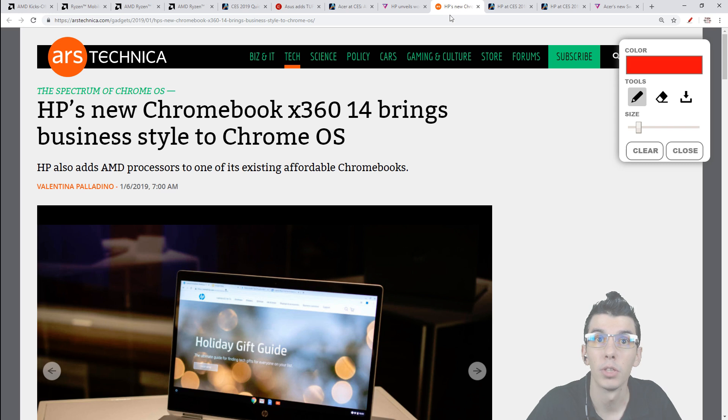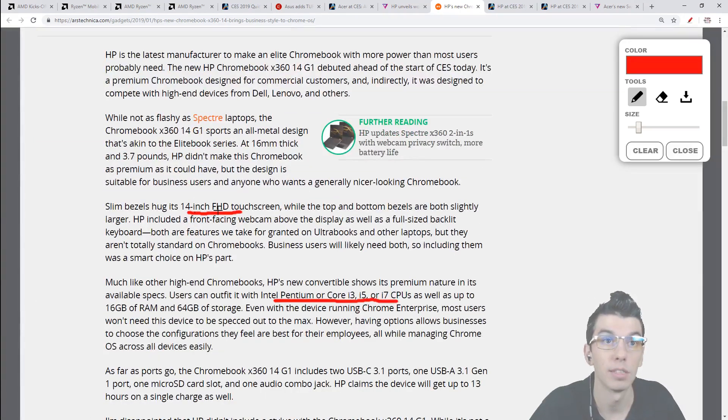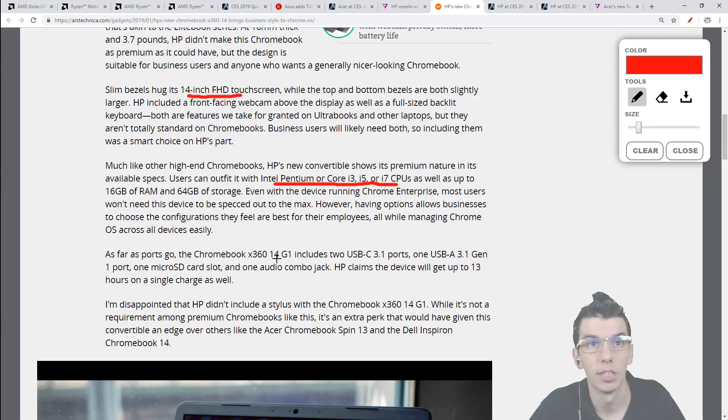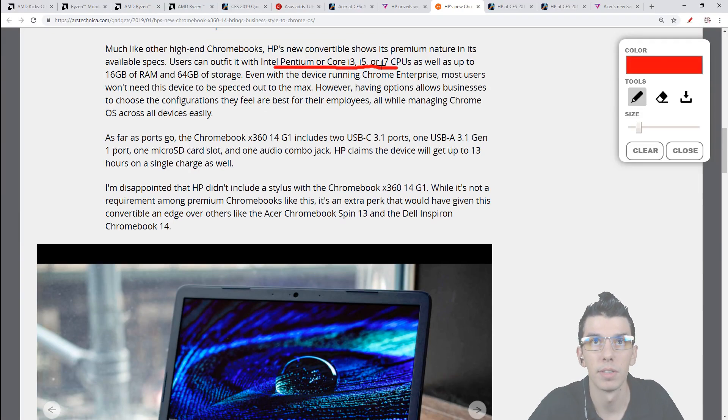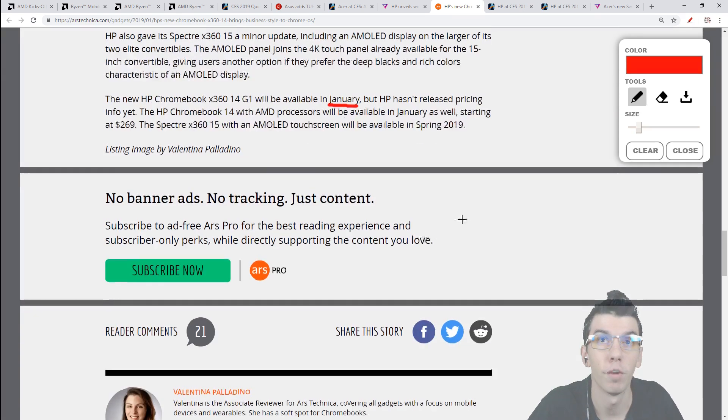HP also has the Chromebook X360, which is a bit more powerful with more options. It's a 14-inch full HD 1080p display with CPU choices ranging from Intel Pentium up to Core i7. It's a Chromebook running Chrome apps, so an i7 may be overkill, but the option is there. The X360 Chromebook is coming in January, though no pricing has been announced.